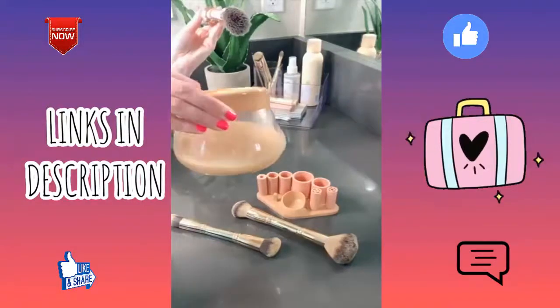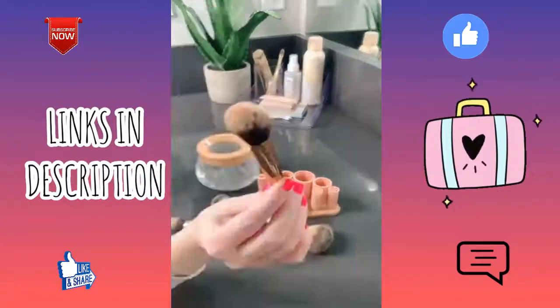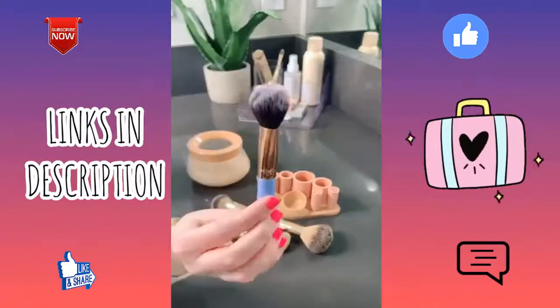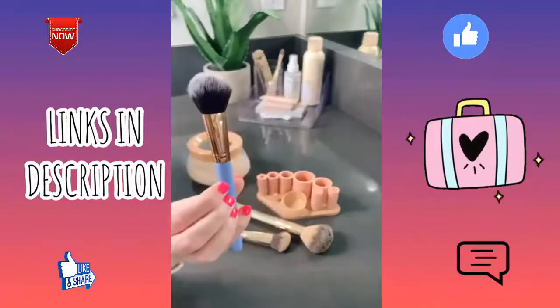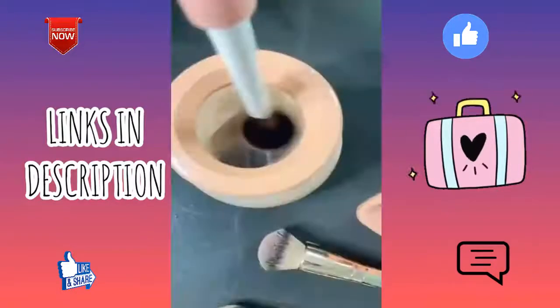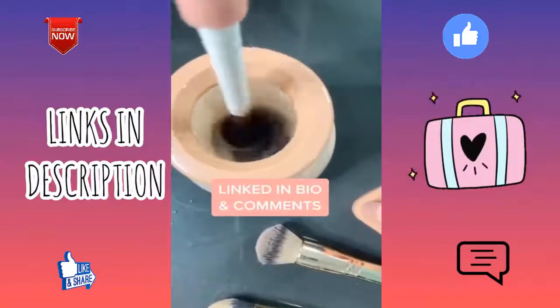You stick your brush onto the attachment, put it in the water, press the power button, and it just spins it nice and clean. Look at this water — it's seriously disgusting. Here is a brush before I cleaned it, and it took about five to ten seconds. Here is the after, and another brush before and after — it's super easy to use and does a really good job.